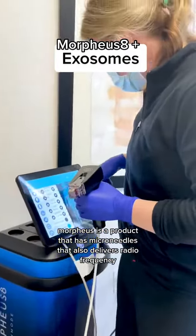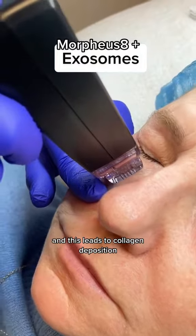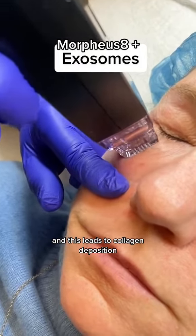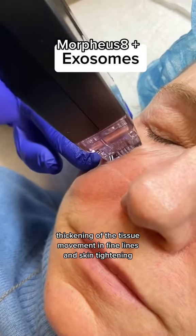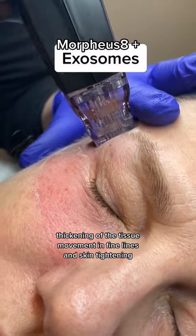Morpheus is a product that has microneedles and also delivers radiofrequency. This leads to collagen deposition, thickening of the tissue, improvement in fine lines, and skin tightening.